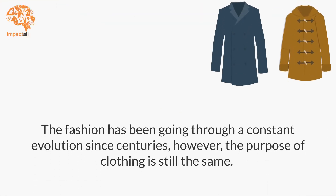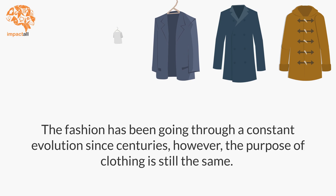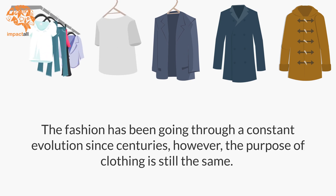Fashion has been going through a constant evolution since centuries; however, the purpose of clothing is still the same.